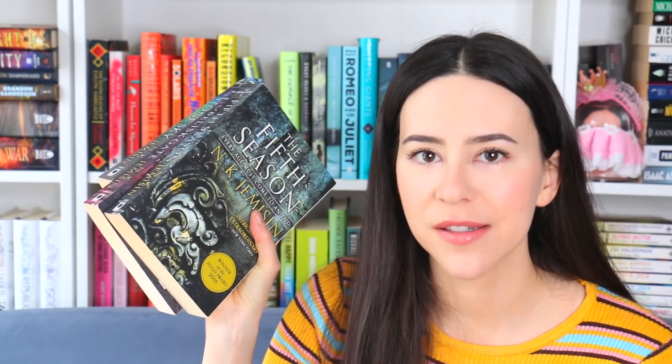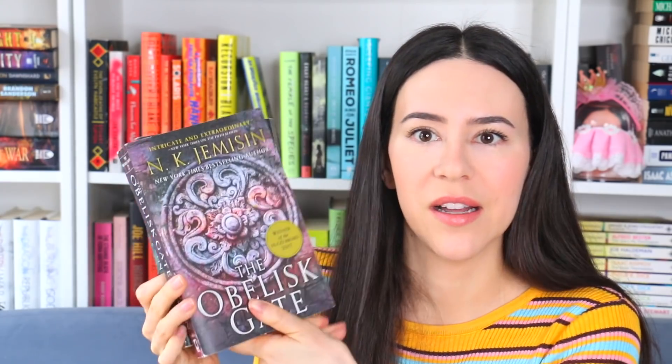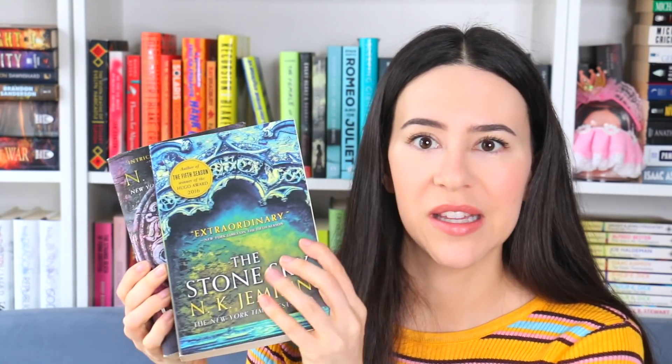Justice for N.K. Jemisin, please. What is this? This is the Fifth Season trilogy — I think they're ugly. They could be worse; at least there's not just a person on the cover, which is so common with fantasy. It's fantasy sci-fi, but kind of boring looking. The second one is a little more fun, and the third one at least has somewhat pretty colors. But they don't tell you much about how good this is. It's really, really fantastic — if you want female rage, this is great. I love the series, I don't care for the covers at all.